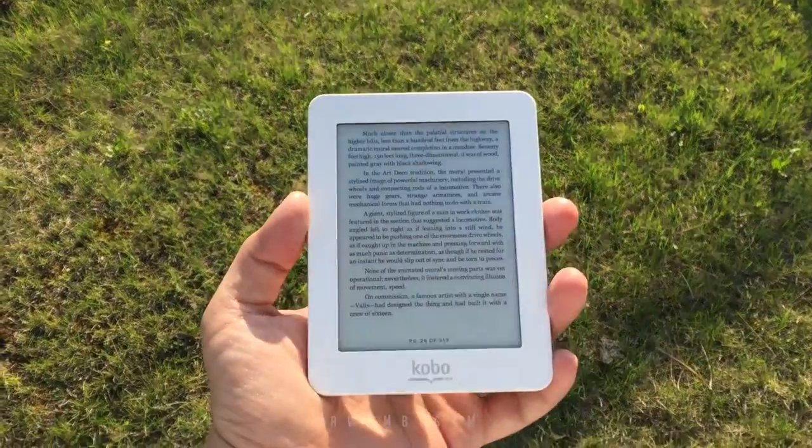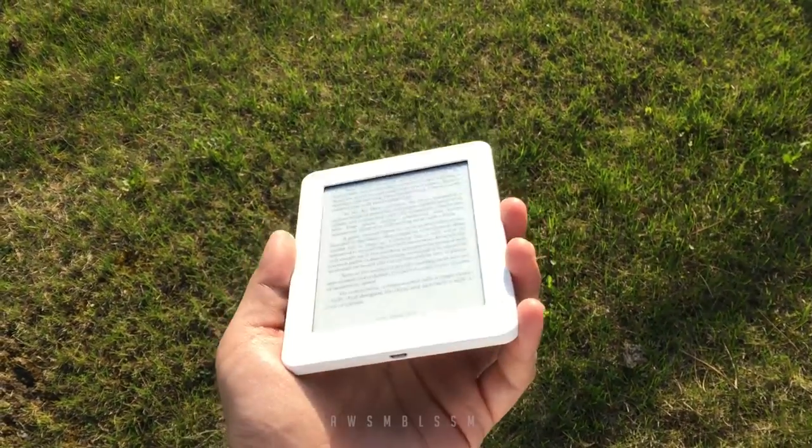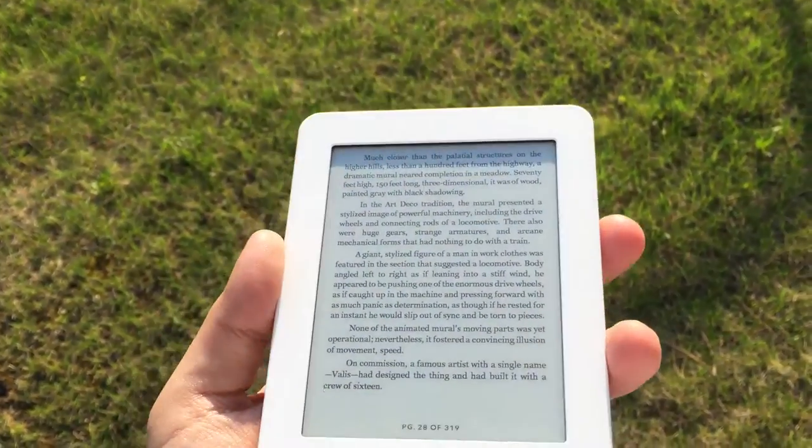E-Ink displays are amazing. Not only do they offer excellent legibility in direct sunlight, but they're also great on battery life. Most importantly, though, they are very inexpensive to make.